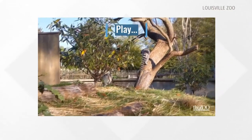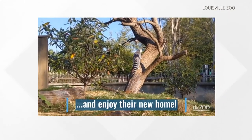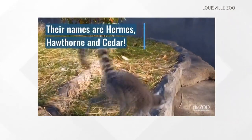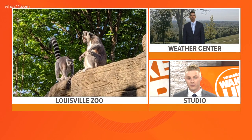The zoo also has some new structures for them to climb on, plus some new trees and even a little hut so they can escape when it's raining. They can have a dry place to hide out, which is going to come in very handy tomorrow for our lemur friends.